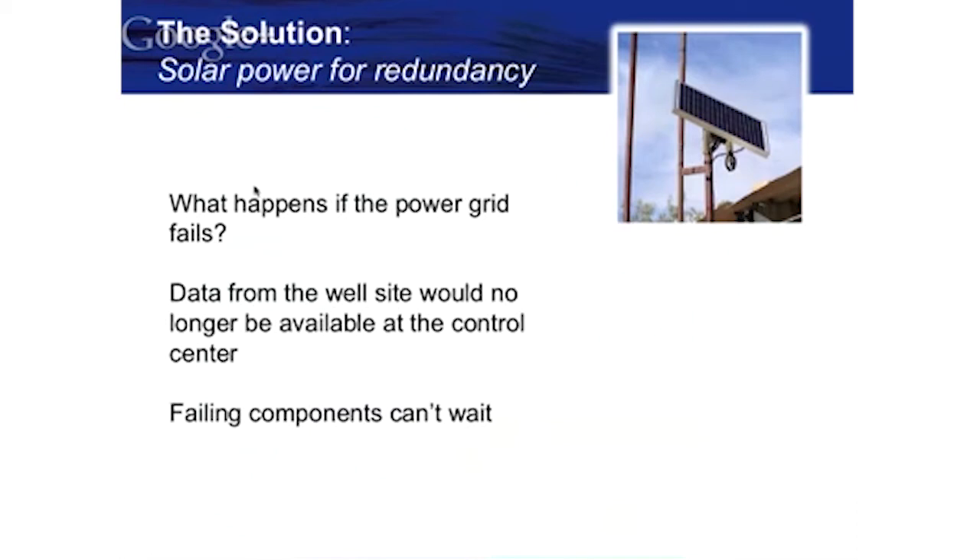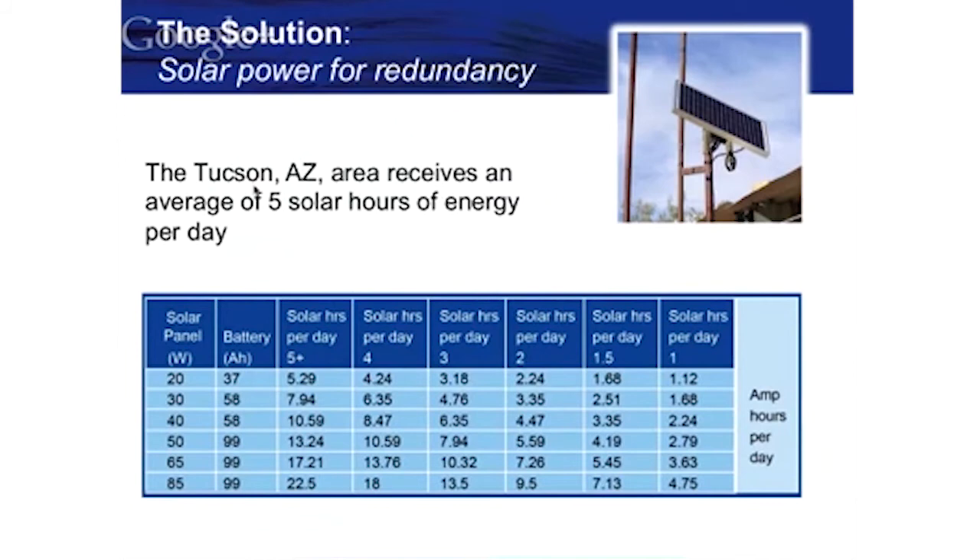One of the things we did is add solar power redundancy. Although the solar panel does not supply power to the pump, it does supply power to the telemetry system that will let you know if your power fails. It gives you the ability to receive a text message or other notification indicating that the pump has failed and you need to get a technician out there as quickly as possible. Arizona gets 360-plus days of sun a year, which makes solar very effective here.